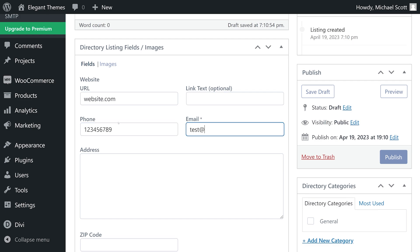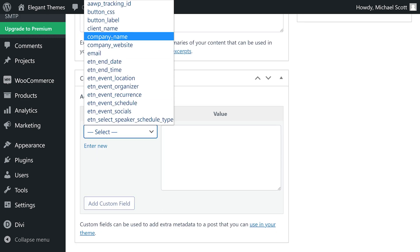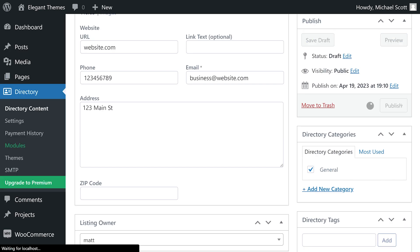It also includes ratings and reviews, file uploads, and customizable pricing plans. Whether you need a free basic directory or advanced functionality with add-ons, the Business Directory Plugin is a versatile option for your directory website. Premium starts at $100 a year.